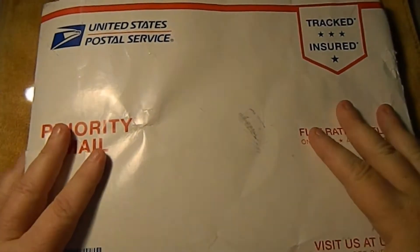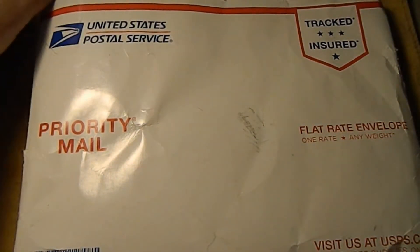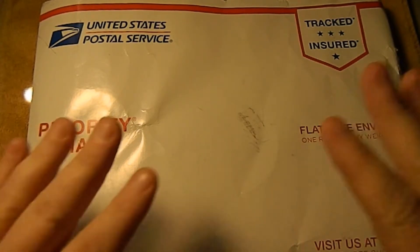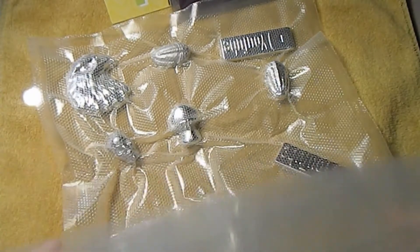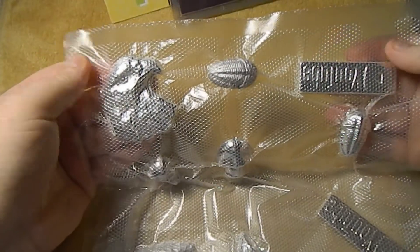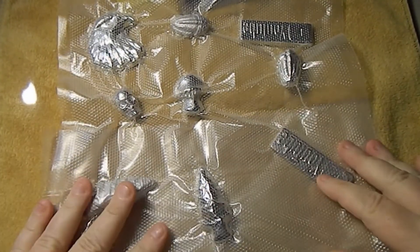Now here's something really special from Man Mountain Link. In addition to all of his eBay videos, he also does a lot of scrapping, pouring coins and stuff. A little while ago he had a giveaway of some of his pours, and I was one of the lucky winners. Let me show you what he sent — look at this! And he actually vacuum packed all of these pieces. Give me just a second and I'll pop these out.